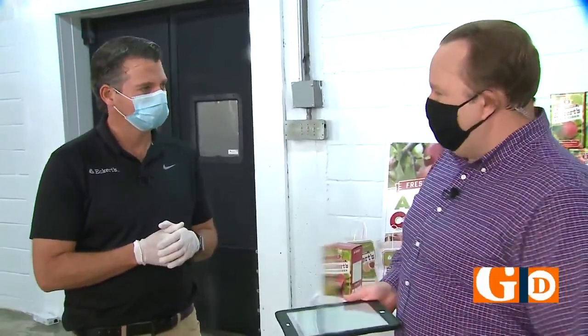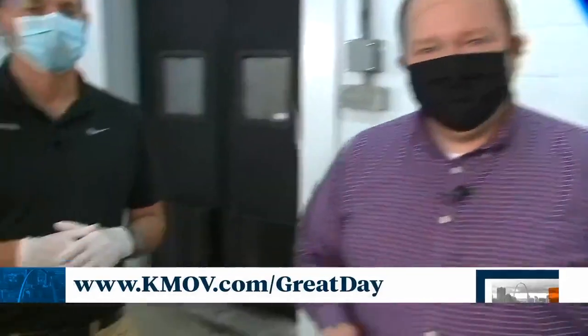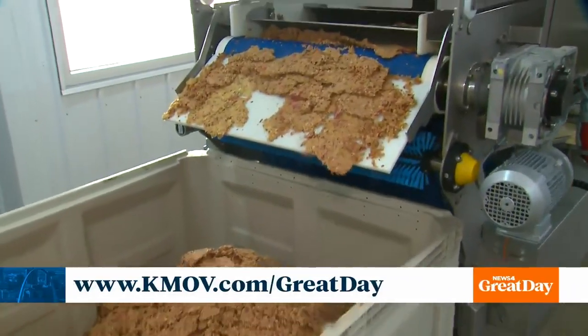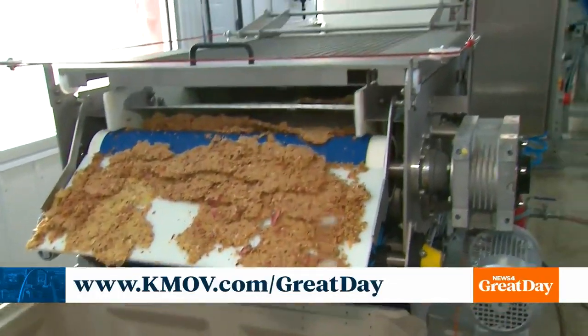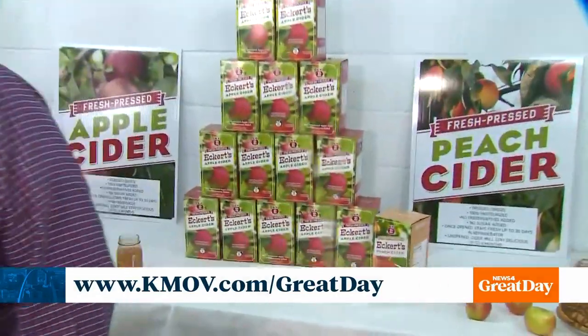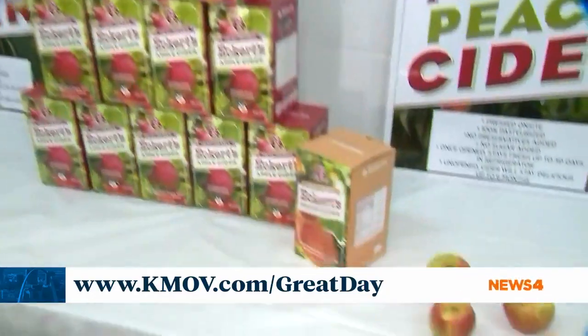Chris, thank you so much for what you do for the community — we appreciate it. Always a great spot here in Belleville, and of course Eckert's has orchards and farms across the area. Check out their website for more information and we'll post more information too on our website at KMOV.com slash great day. It's very cool, and I think it's a good reminder for all of us when we drink apple cider that we need to remember the lives of all of those apples who gave the ultimate price so that we could enjoy apple cider. I will think about that the next time I take a drink.